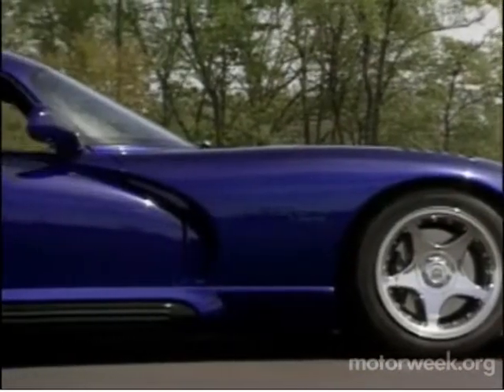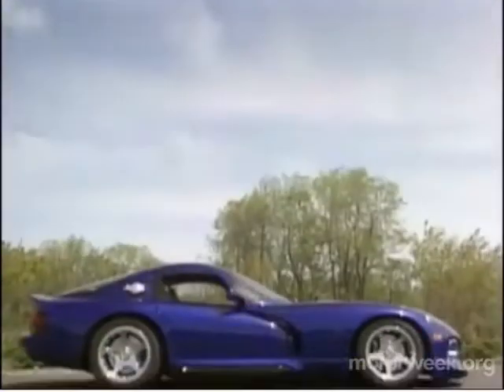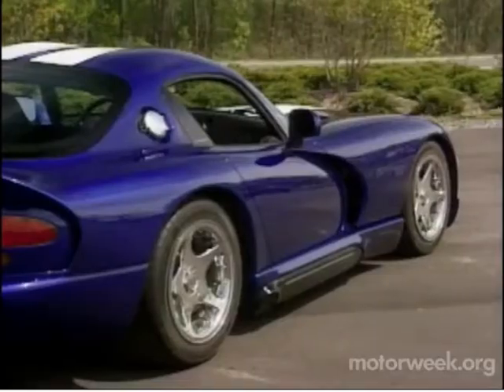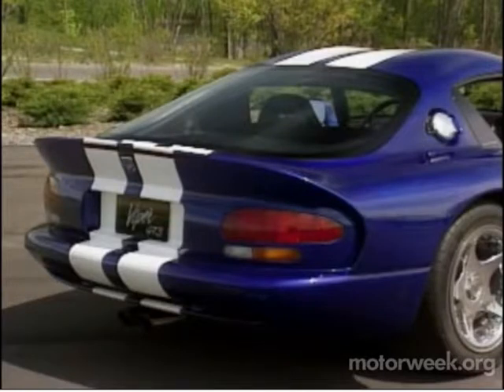Especially with its looks — as one of our staff members commented, there's not a bad line on it. And while the original Shelby Cobra supposedly inspired the Viper, the Shelby Daytona Coupe comes immediately to mind when viewing the Viper GTS, thanks to its blue color, white stripes, and teardrop roofline.